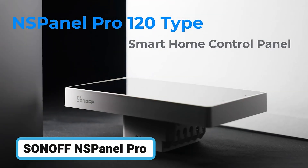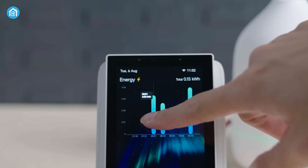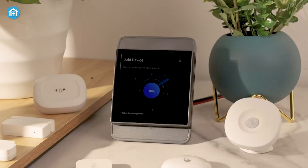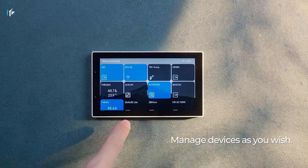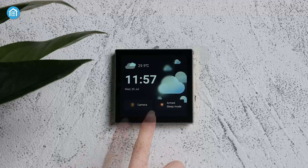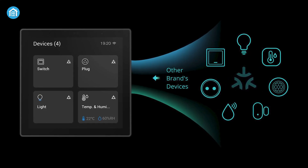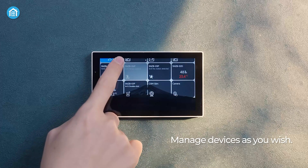Moving on to the Sonoff NSPanel Pro, an all-in-one solution designed to provide unified control over your home devices. This panel features a vibrant touchscreen, a built-in Zigbee 3.0 hub for stable connections, and support for all Sonoff devices from lights and cameras to security sensors. You can set up custom security modes, receive instant alerts, and even create your own thermostat by linking temperature sensors and switches. The NSPanel Pro also acts as a Matter Hub, so you can easily add and control third-party Matter devices on screen.